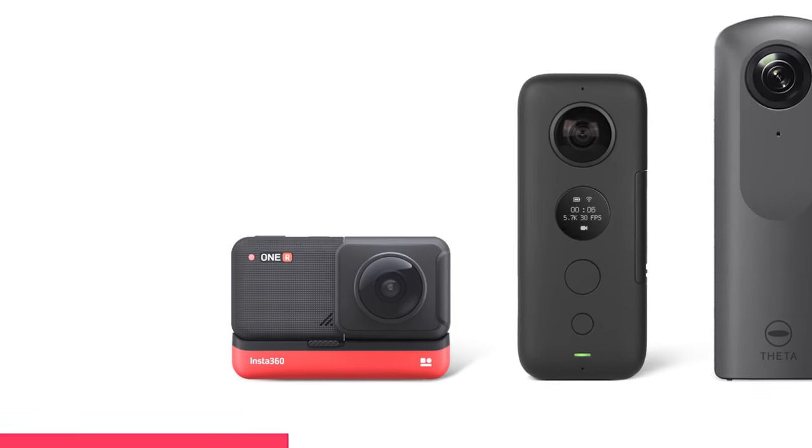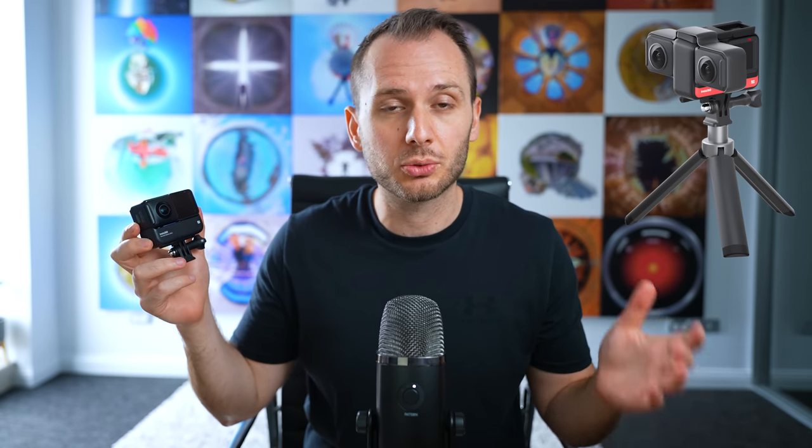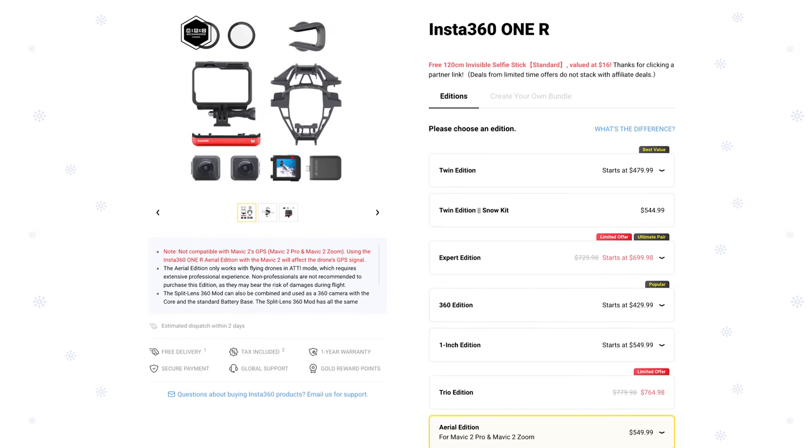An advantage to the ONE R is that it's now compatible with Matterport, whereas the ONE X2 isn't — though I'm sure it won't be long before that changes. There's also potential for new modules on the ONE R in the future, though a 3D mod that was originally promised when the camera was released still hasn't appeared over a year later. We have seen the drone edition of the ONE R, which turns a drone into a 360 camera.